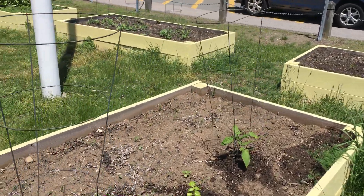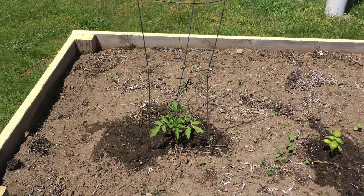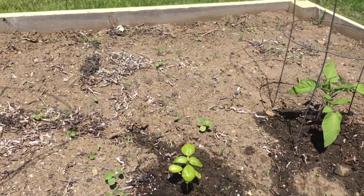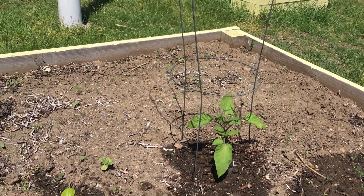Last week I planted some tomatoes that I had been growing inside and they're doing really really well, so you can see them here. I put the cage around them because our tomato plants get so big that they need something to support themselves on, just like our peas that we planted.